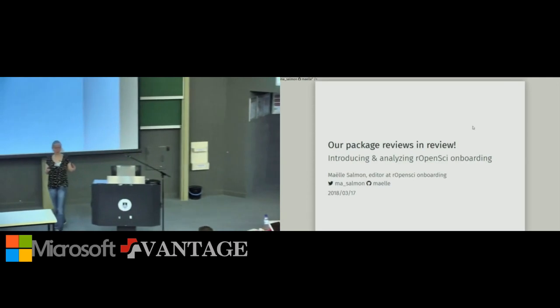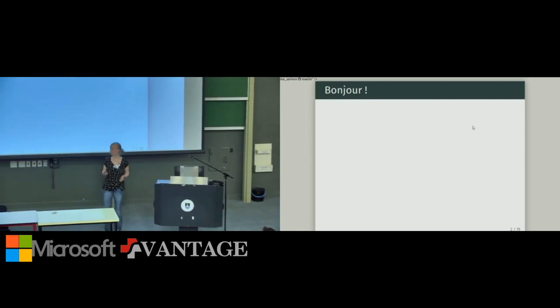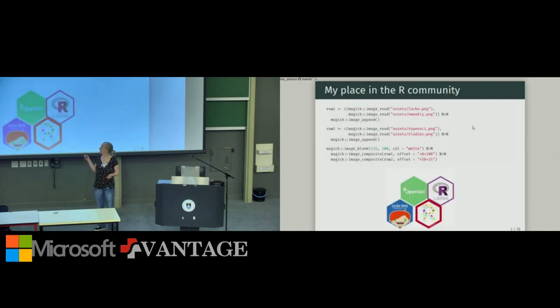Before getting to the main content I wanted to say good morning to you. I speak several languages but not many South African languages, so I asked my colleague to tell you good morning in a few South African languages, and I did that using the magic package for image manipulation. I also work for rOpenSci and Locke Data, a data science consultancy founded by Steph Locke, who was a keynote speaker last year and co-founded Saturdays.